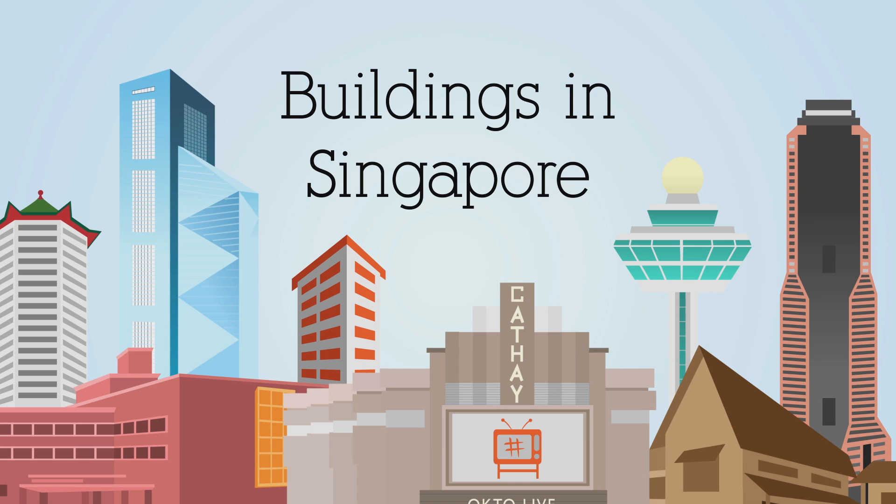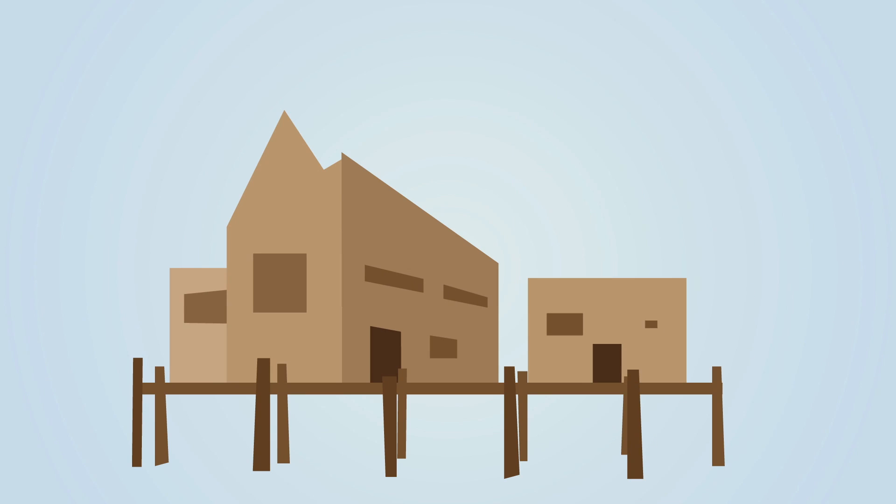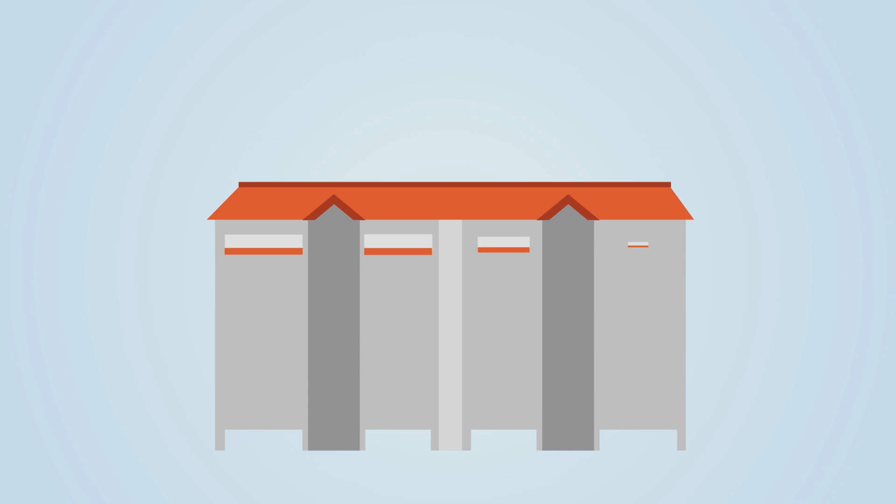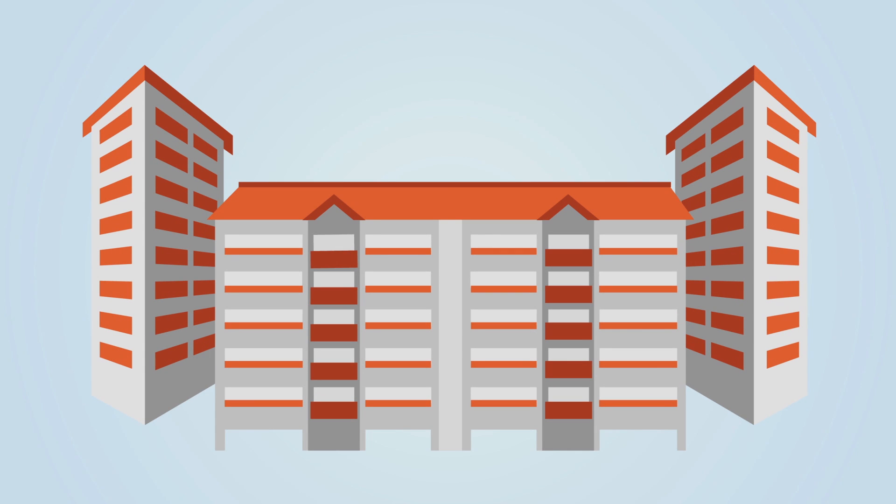Buildings in Singapore. In the early 1850s, people in Singapore lived mostly in kampongs. Today, Kampong Wong Kok, located at Haogang, is the last surviving kampong in Singapore. Nowadays, most people in Singapore live in HDB flats.